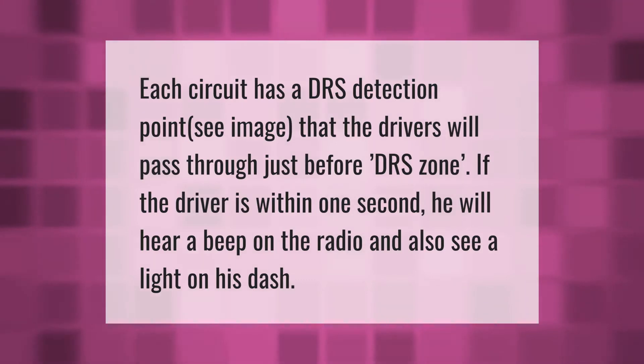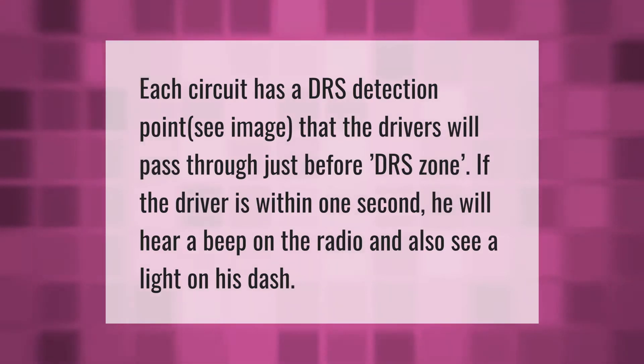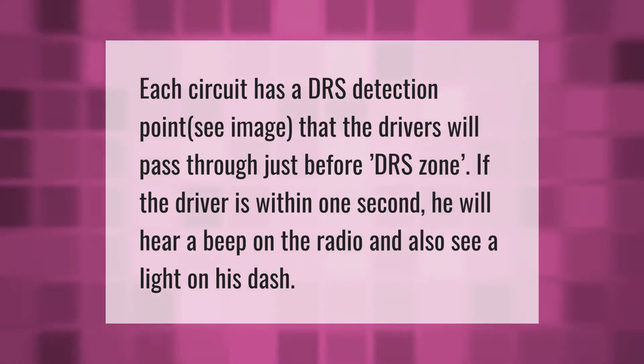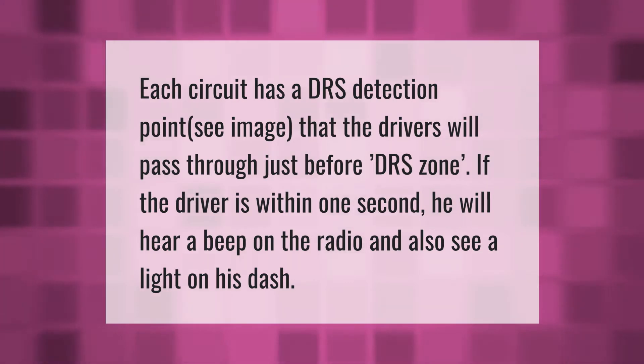Each circuit has a DRS detection point — see image — that the drivers will pass through just before the DRS zone. If the driver is within one second, he will hear a beep on the radio and also see a light on his dash.